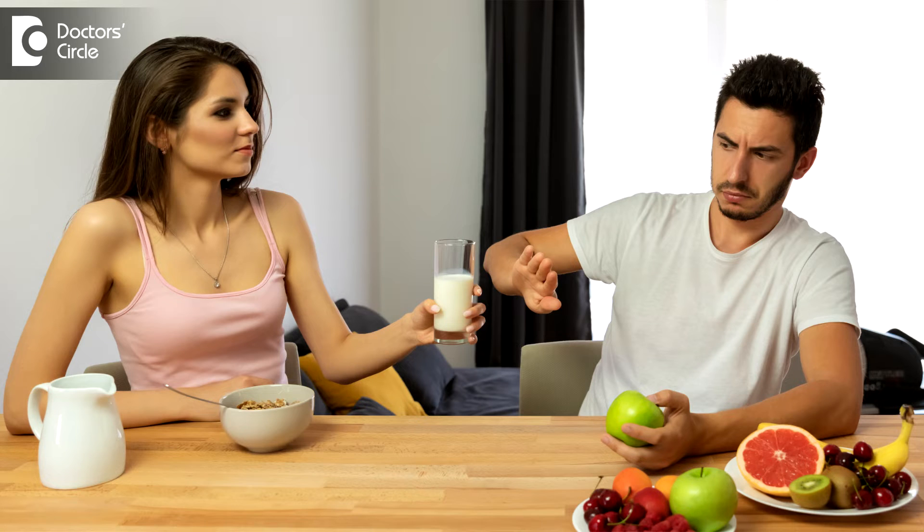We notice that these patients cannot tolerate certain foods. It's very important to find out by doing a food allergy test what foods they don't tolerate — that is extremely important.